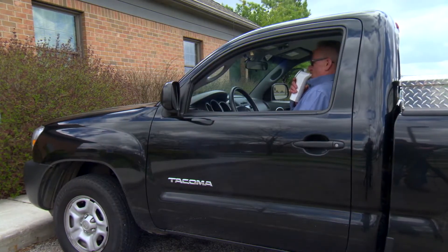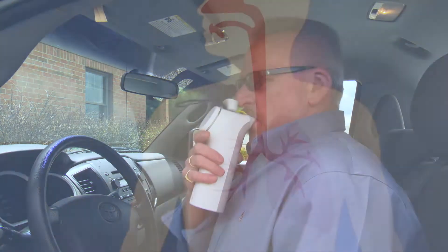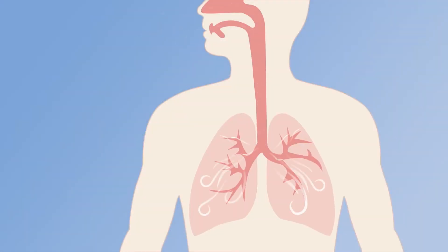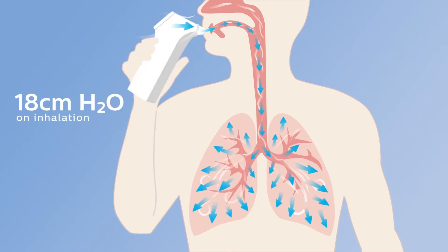VitaBreath is a non-pharmaceutical bi-level pressure device for patients with COPD. It detects and follows the patient's breathing pattern. On inhalation, VitaBreath delivers 18 centimeters of pressure to help reduce the patient's work of breathing.